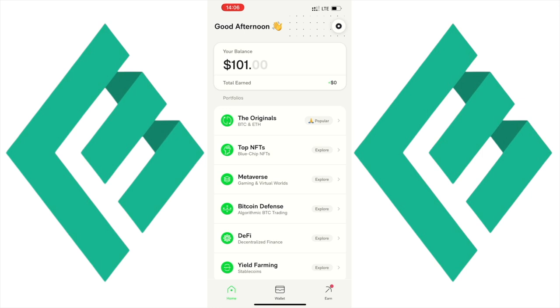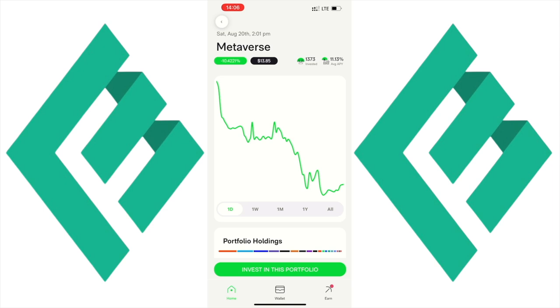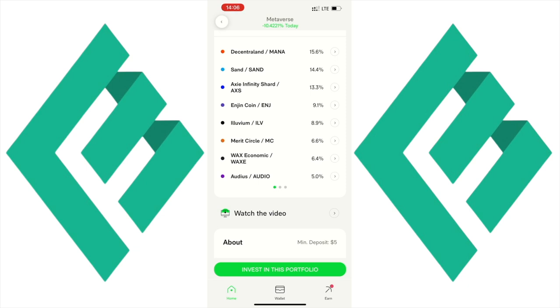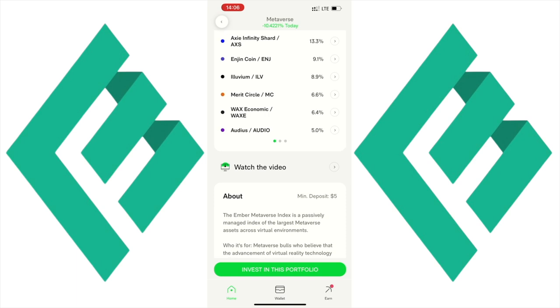Next is the Metaverse Index, a great way to get exposure to the top 18 coins weighted by market cap, which includes Illuvium, Decentraland, Axie Infinity, Audius, and much more. Here on the channel I'm pretty bullish on the Metaverse space. This portfolio also auto-rebalances, but monthly, and is also fee and tax free. Imagine the fees on rebalancing 18 coins if you did it on an exchange like Coinbase.